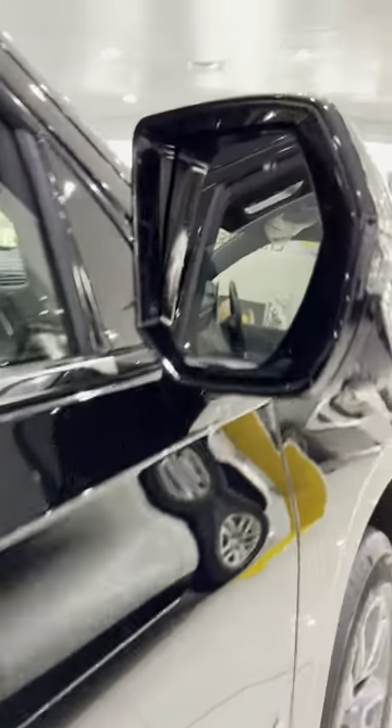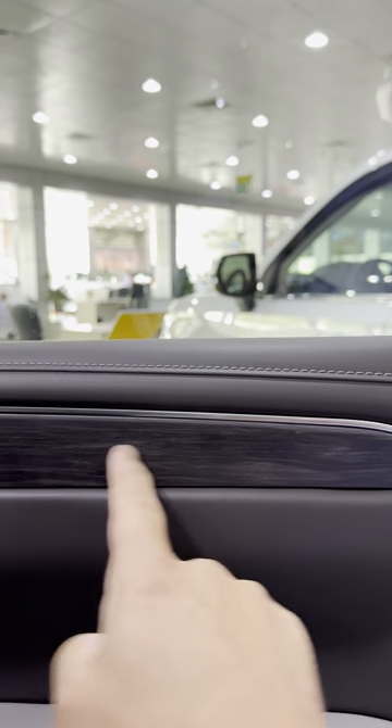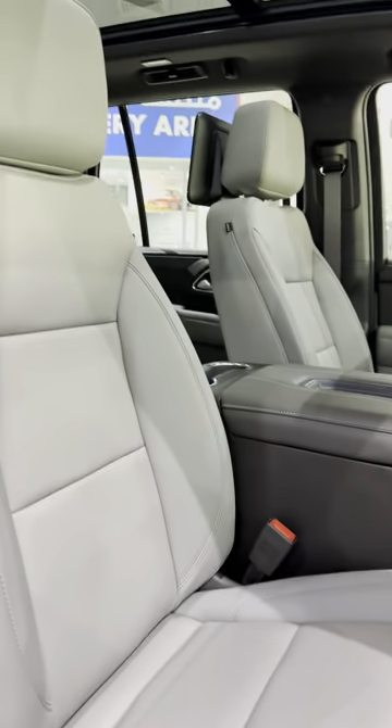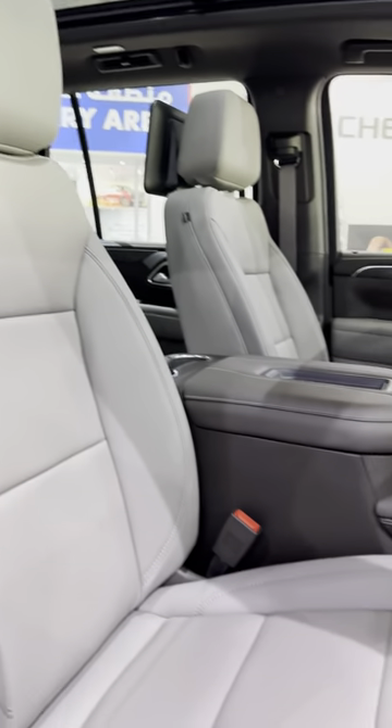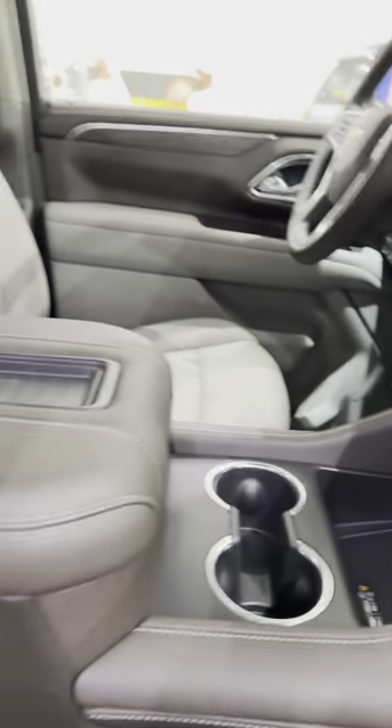It also features keyless entry, blind spots on the mirror, a Bose sound system, wooden trim, leather on the door, leather seats, a panoramic sunroof, and a wireless charger.